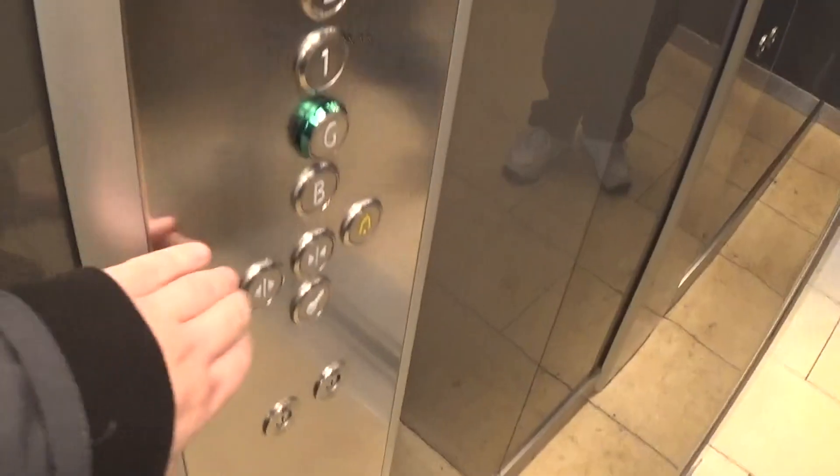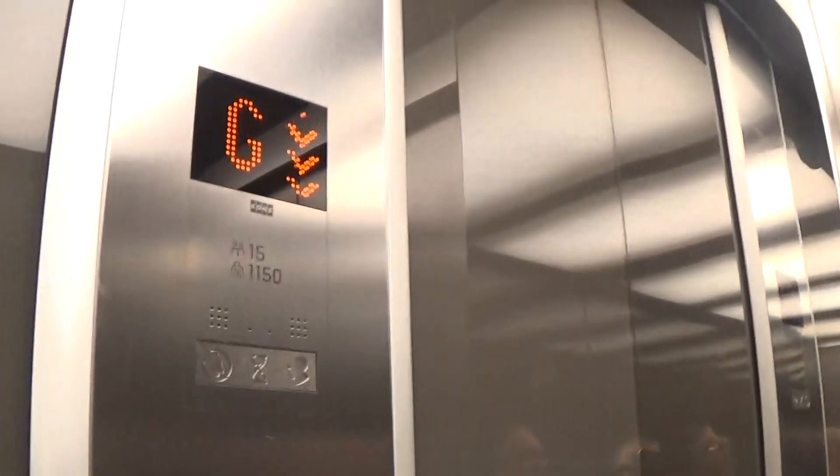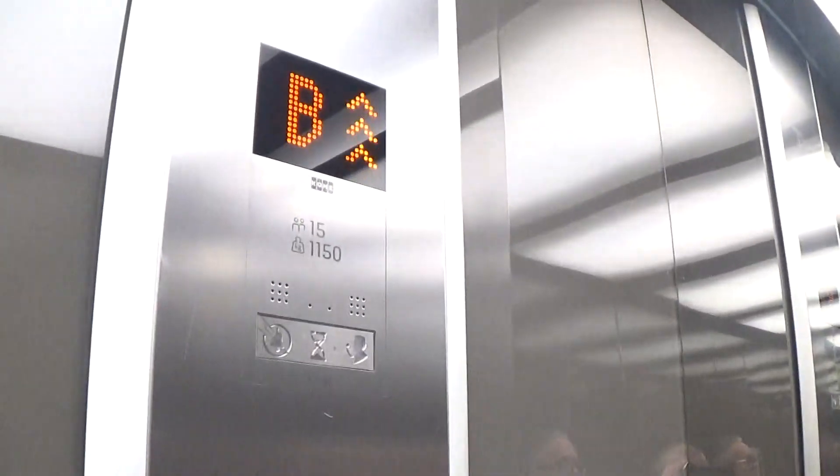It did re-level. Going down to the basement. Here we are — B. Let's go up to 4.